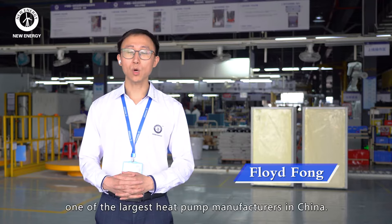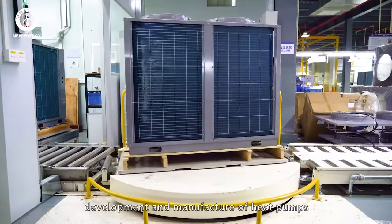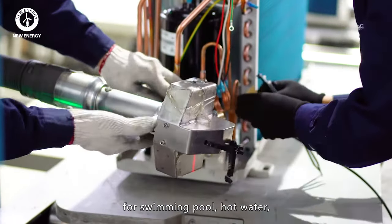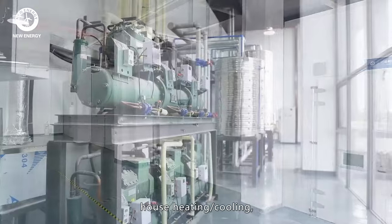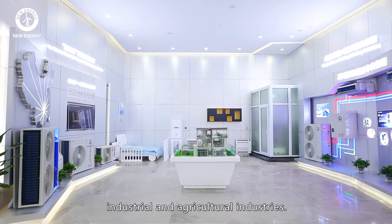Established in 2003, New Energy has now become one of the largest heat pump manufacturers in China. We focus on design, development and manufacture of heat pumps for swimming pools, hot water, house heating and cooling, and industrial and agricultural industries.